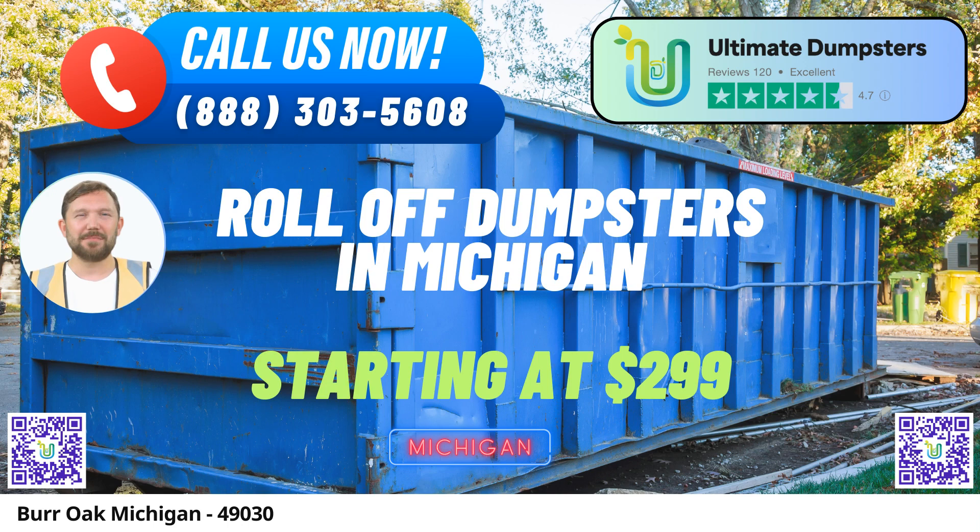Versatile Dumpster Options. We understand that different projects demand different solutions. That's why Ultimate Dumpsters offers an array of dumpster sizes, from compact 10-yard containers to substantial 40-yard units. Whether you're tackling a small home renovation or a large-scale demolition project, we have the perfect dumpster for you.